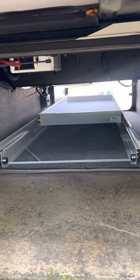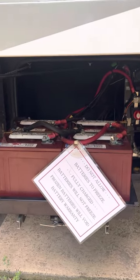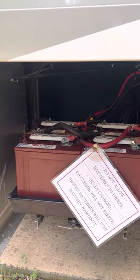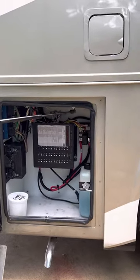Here's the other side of the pass-through storage. Four new house batteries were replaced in July of 2020. This is the electronics chassis panel.